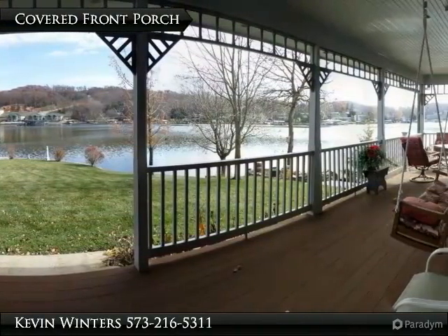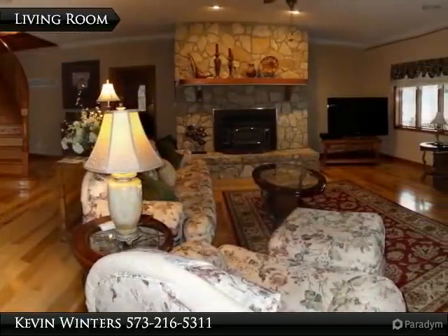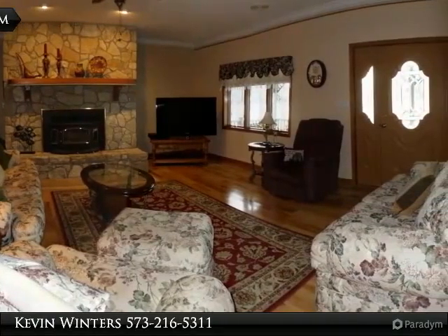The master suite completes the main level living. The open stairway leads you to the second floor with three more bedrooms. Outside features an attached three-car garage.